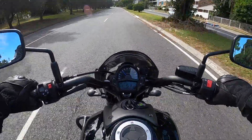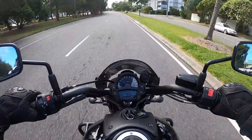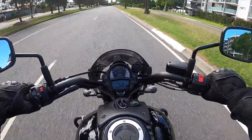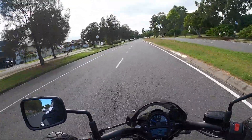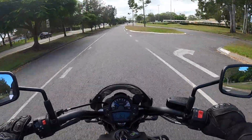Now I'm just running this bike in — it's only got 120 kilometers on it, that's 60 miles, and I can't go above 4,000 revs. Now the clouds are coming back over. Hopefully it won't rain while I'm out.